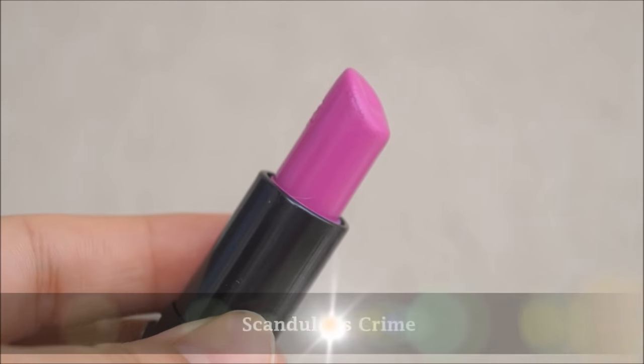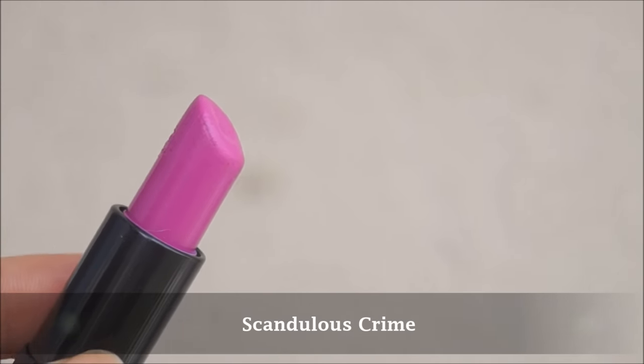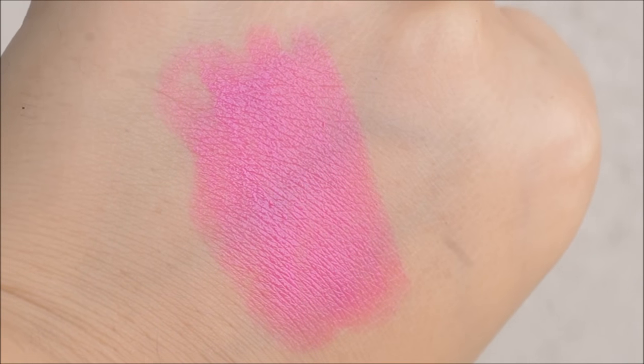First, let's talk about the shades I have right here. The first shade is this beautiful blue-toned pink — I would describe it as a lilac shade, a beautiful lilac lavenderish kind of color. It's definitely a blue-toned color and I absolutely love it. By the way, this is called Scandalous Crime.